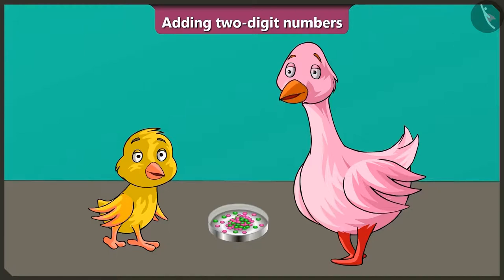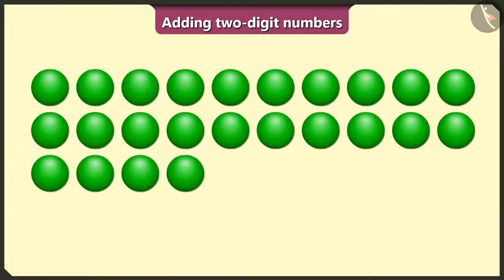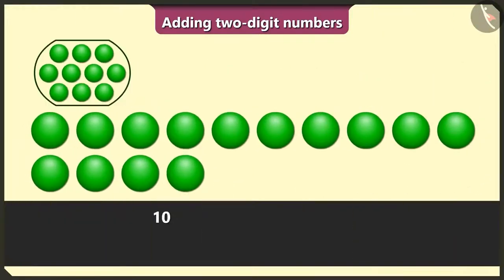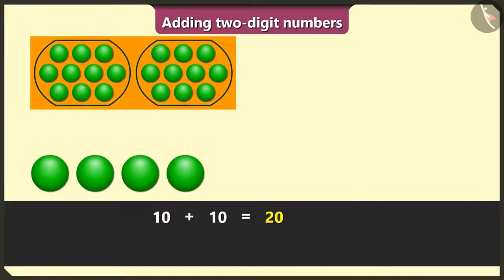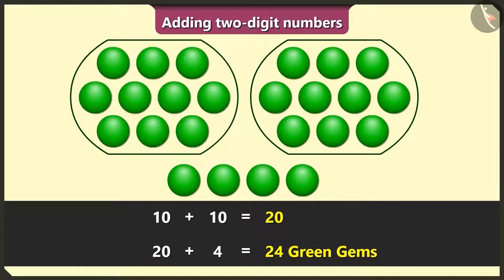Billu, then you will need at least 40 gems for 10 days. Come on, let us see how many are there. Yes auntie. Billu, just see — here we have 10 and 10 is 20, 20 and 4 is 24 green gems.